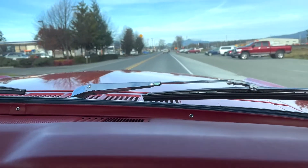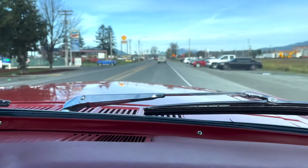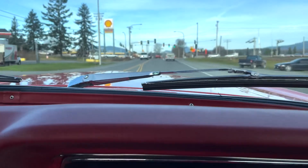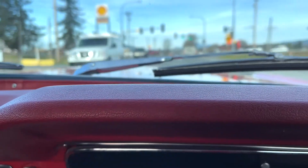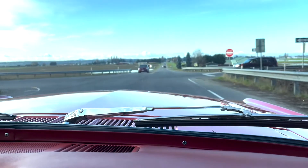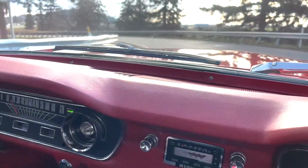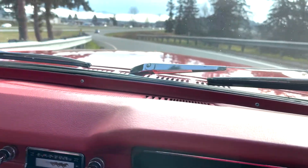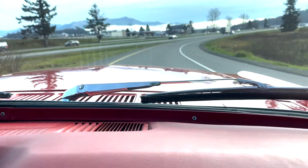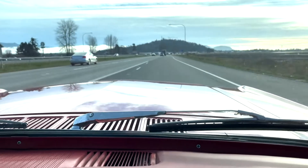This car is just so nice. Doesn't it sound good? It's stopping straight. We're going to go down I-5 southbound so you can see how it works on the freeway. We already know how well it works on the freeway, but we want you to see it.